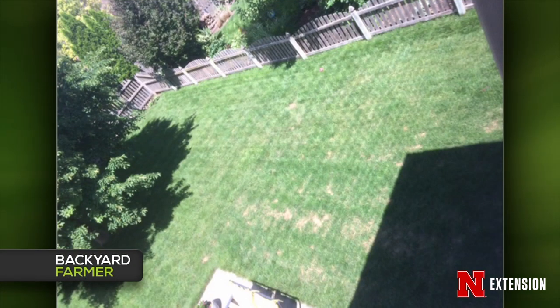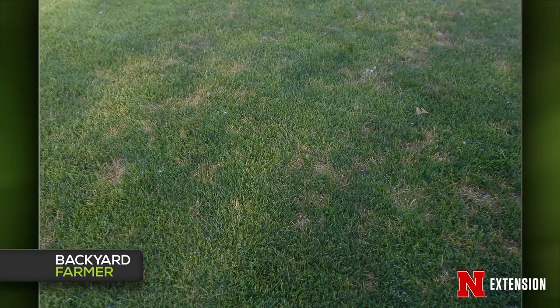Bill has two turf pictures — both asking 'what are these spots in my lawn?' One viewer has a dog, but this is probably not dog spots. The first picture is taken from too high up to diagnose easily. The second one — we've been seeing a lot of this disease lately, which is normally found in golf turf at very short mowing heights — called dollar spot. With the recent cool weather and high humidity, that's possibly what it is. It's a foliar disease, so you can just mow it off. Treating isn't recommended since the damage is already done.